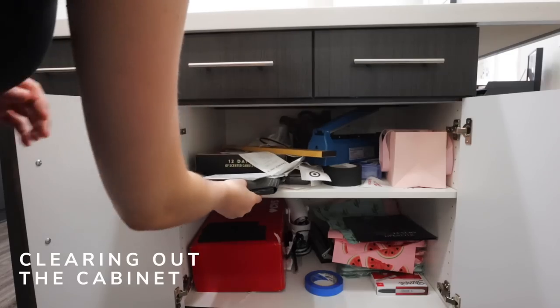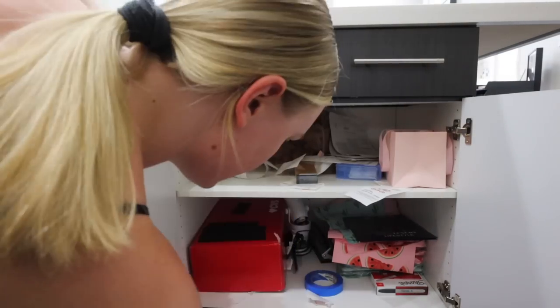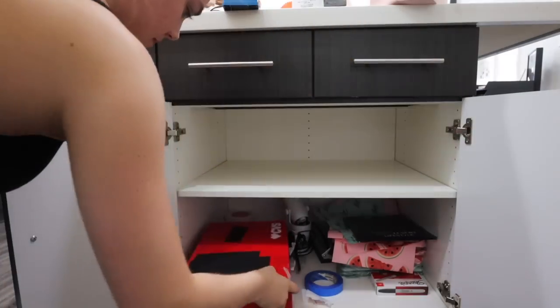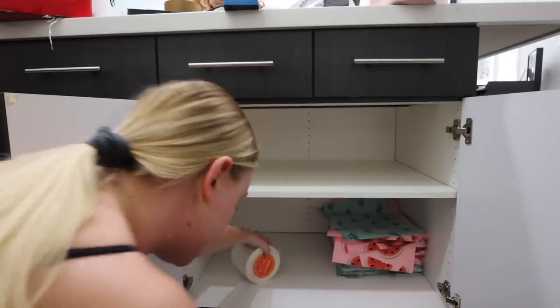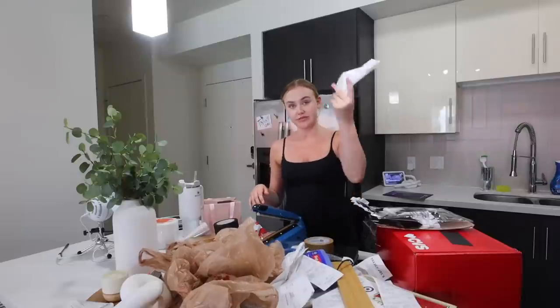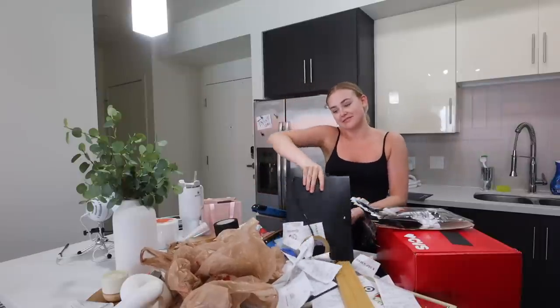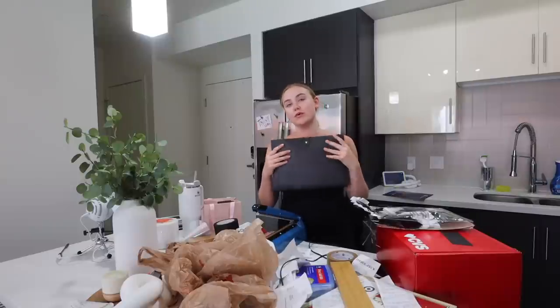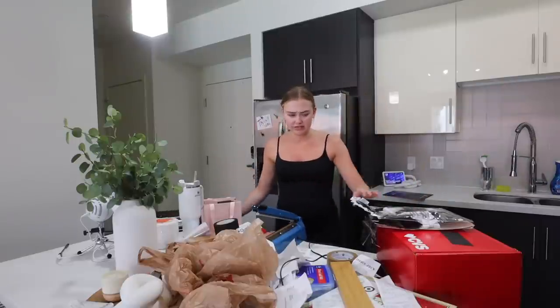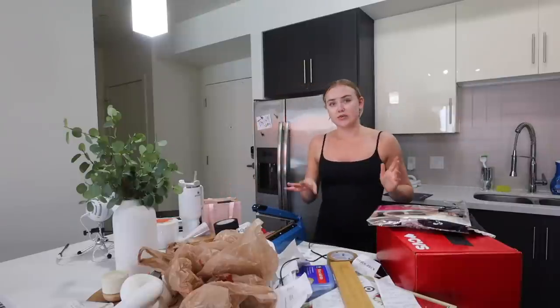I had no idea all this stuff was in there. There's a lot of stuff in the very back that I was like — I had no idea that was there. The biggest thing is I have a lot of receipts. I have this accordion folder that I wanted to use to organize my receipts monthly, but then I just stopped doing that and started throwing them in. There's no way I'm going to go through all these receipts and organize them monthly, so I might just throw them in the accordion folder and call it a day. I also weirdly have a lot of Halloween stuff and a pumpkin carving kit.